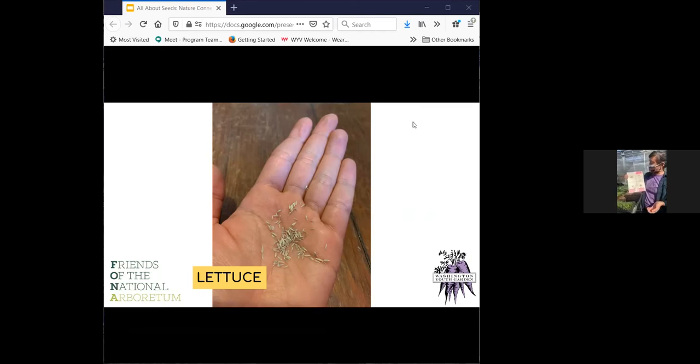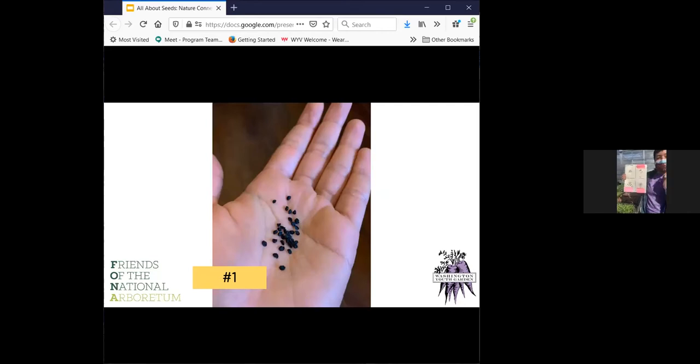So first of all, this is a lettuce seed. What do you notice about the lettuce seed? It's really, really small — really tiny. What about the color? Maybe like a little white, a little brownish, and it's got a funky shape — kind of skinny and pointy. So that makes me wonder, how do other vegetable seeds look? I have a few here that we're going to dive into today. So if you can take a look at seed number one, Ali will be sharing it on the screen as well.